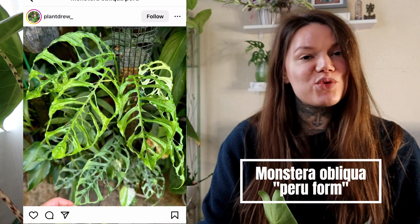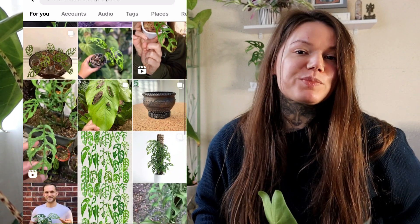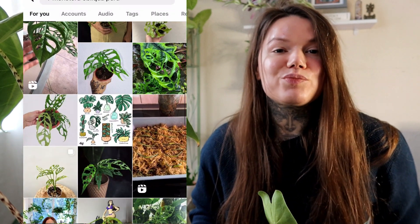Next on my wishes I have the Monstera Obliqua Periform. I actually saw this one in a garden centre not long ago — it was very expensive so I didn't buy it — but after doing some research I decided I'd really love to have one. Every time I see a new type of Monstera I fall in love with it. This one has gorgeous fenestrations, a bit like the Monstera Adansonii but with bigger holes. I love fenestrated plants, and I'd love to grow this one up a pole. If anyone has experience with it, please let me know.